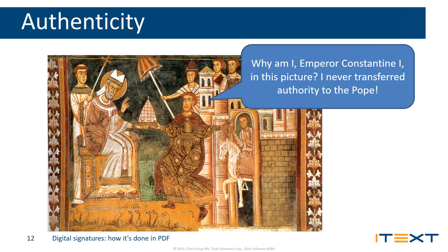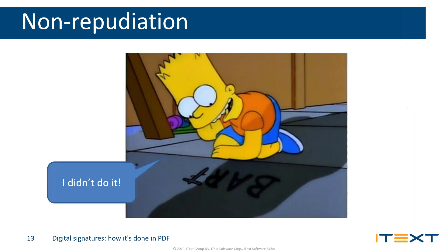The second goal is authenticity. Back in the day, Emperor Constantine the First was depicted on murals and tapestries all over Europe as having transferred his authority to the Pope. This was widely believed as historical fact, but it was never really true — it was only recently discovered that the letter from Constantine to the Pope was actually a forgery. The Pope had no way to verify whether Constantine actually authored it. We want to make sure the author is who we think they are.